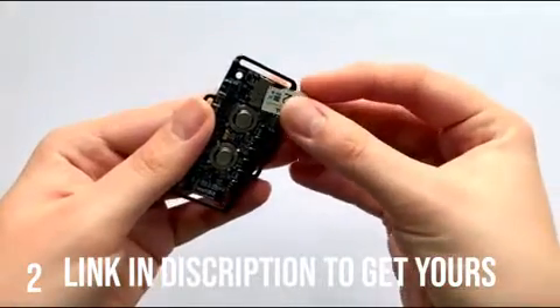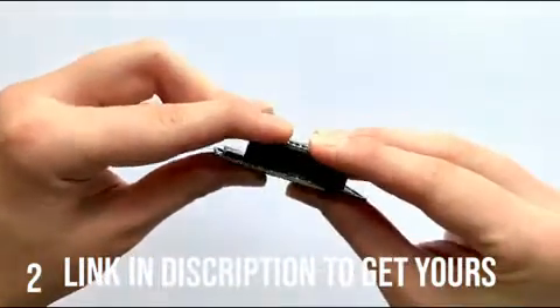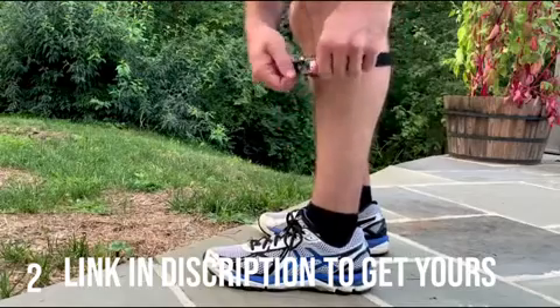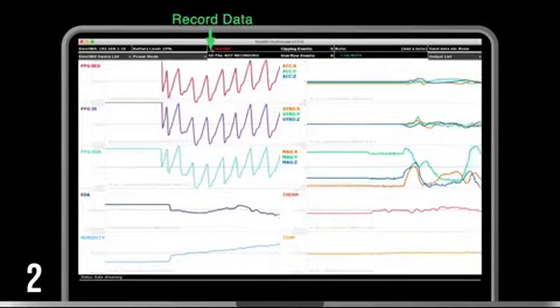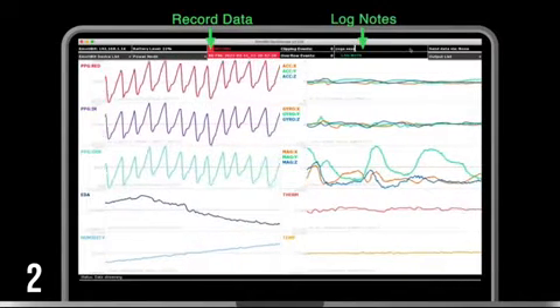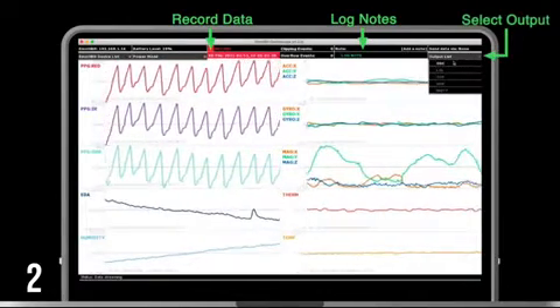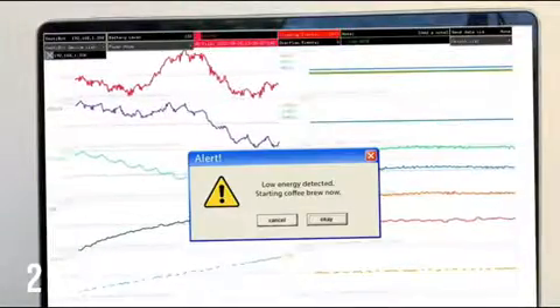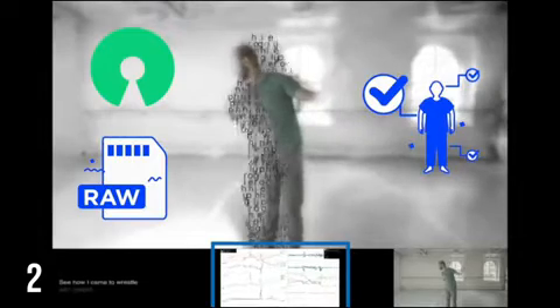Emotabit is easy to use. Simply plug in the SD card and battery, stack the Emotabit board with an Adafruit Feather, and strap the Emotabit anywhere on the body to immediately start sensing biometric signals. Data can be recorded directly to an SD card on the Emotabit, and you can add timestamped notes for offline analysis or machine learning. Select from multiple output options to send your data anywhere, create a new media art performance, or start your coffee maker if low energy levels are detected. Because Emotabit is open-source and the raw data is 100% owned by the user, the sky is the limit.